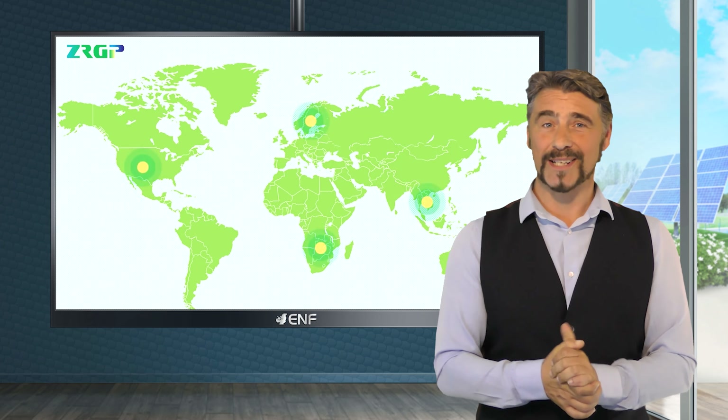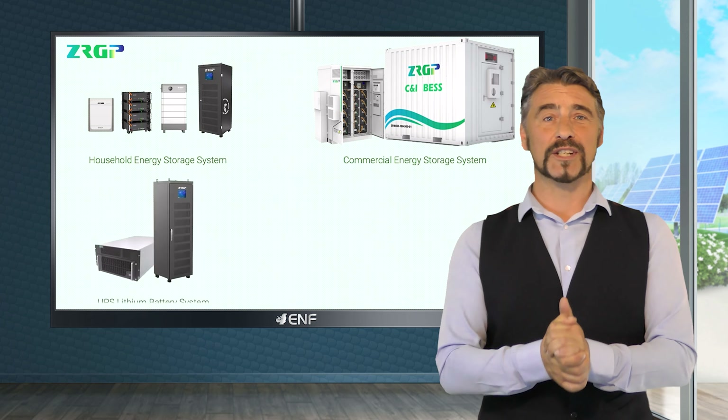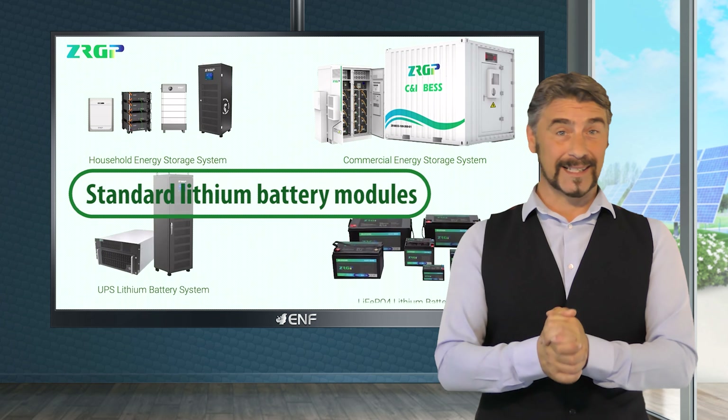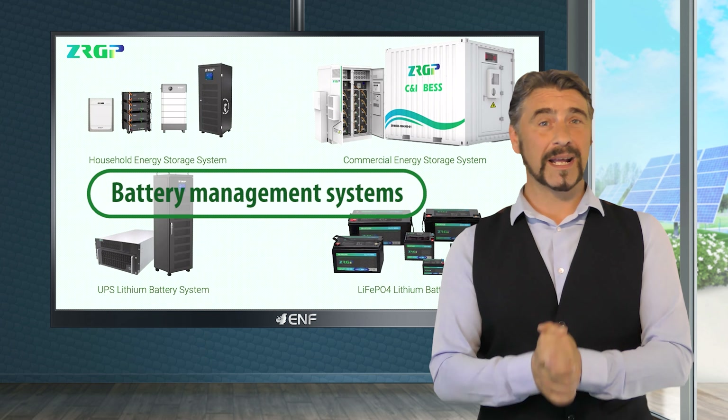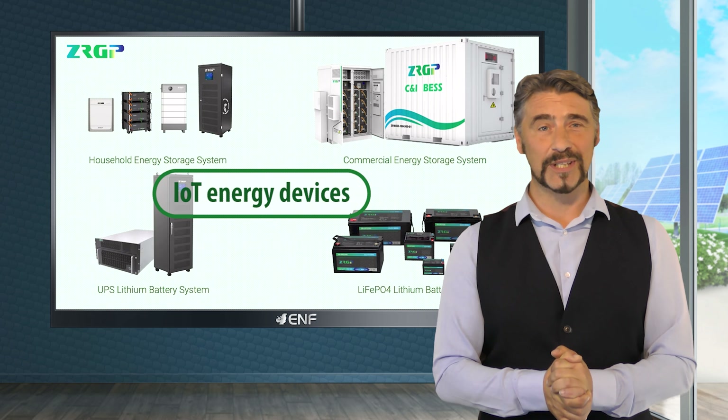ZRGP is a global high-tech enterprise engaged in the research and development, manufacturing, and sales of distributed power systems, standard lithium battery modules, energy storage systems, battery management systems, and IoT energy devices.